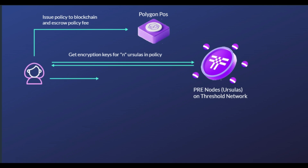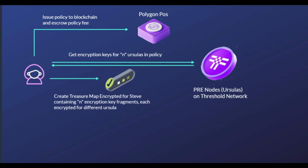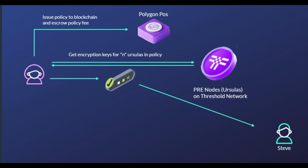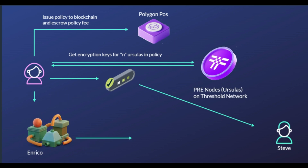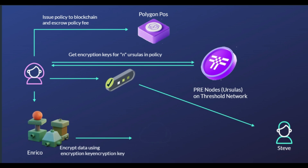Then it's time to Encrypt. These policies also contain an encryption key. Any other network participant, which might be an IoT device or a collaborator, can encrypt the data on the data owner's behalf and upload it to a storage layer such as IPFS. The Ursulas in the group stand ready to re-encrypt data in exchange for payment, fees, and token rewards. The resulting encrypted data can be uploaded to IPFS, Swarm, S3, or any other storage layer.